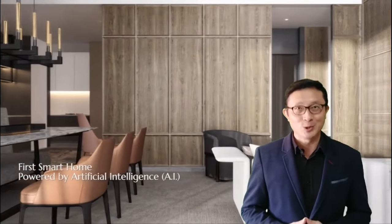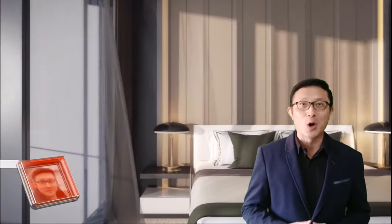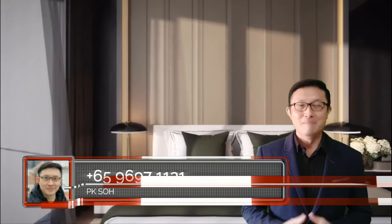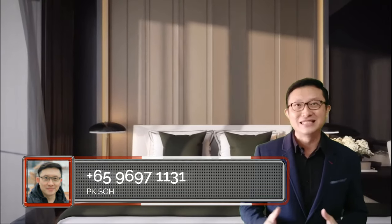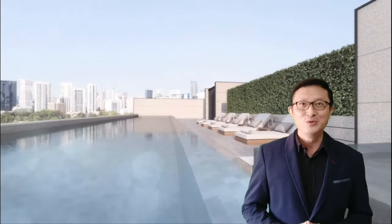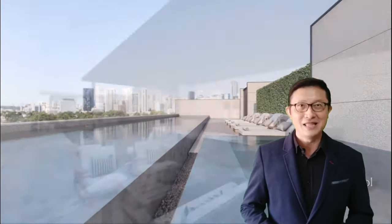My name is PK So, and I am the official marketing agent and will be able to assist you in analysing the best choices for your needs. Please feel free to call me at 96971131 or visit any links associated with this video. I look forward to meeting you soon, online or here at 19 Nassim Hill.